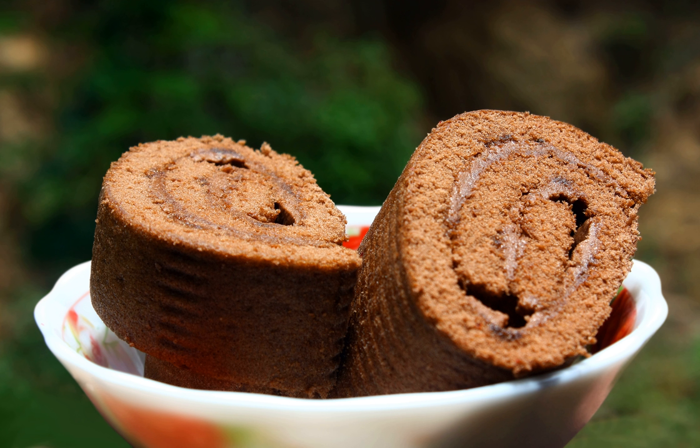A Swiss roll, jelly roll, roll cake, or cream roll is a type of sponge cake roll filled with whipped cream, jam, or icing.